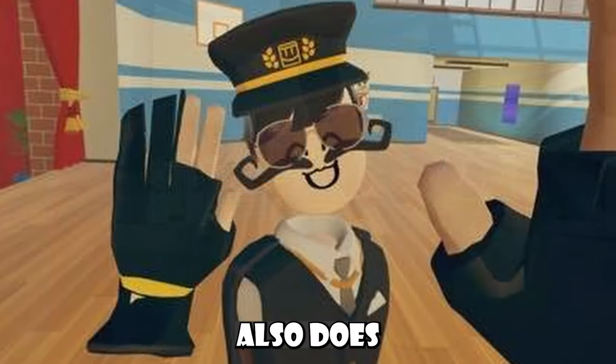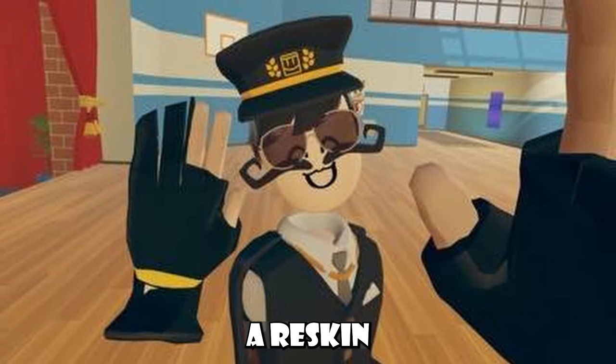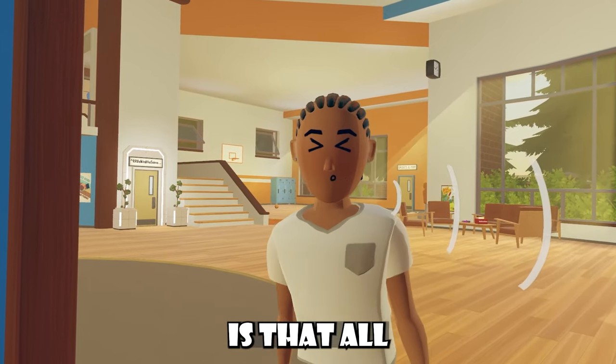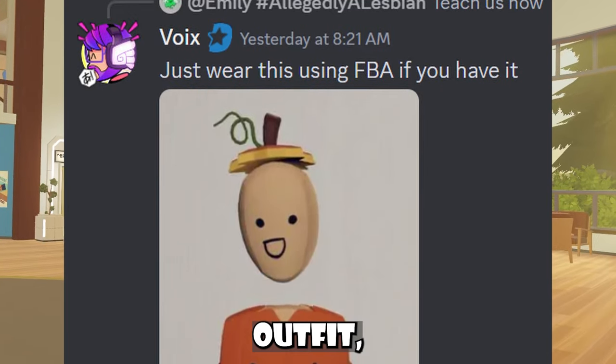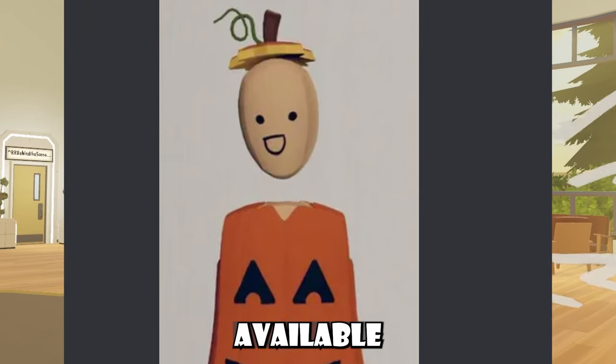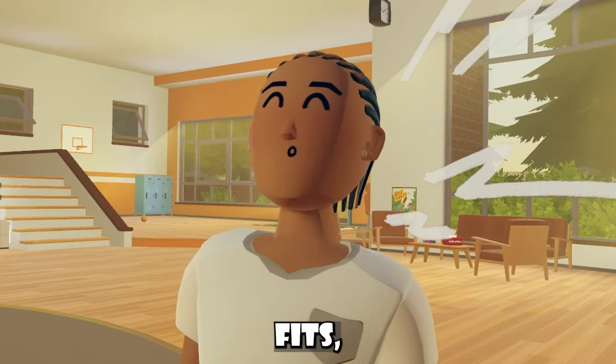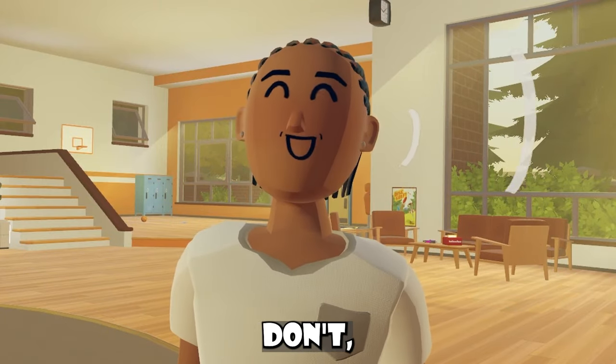Did I mention that the trash bag cosmetic also does that as well? It's basically a reskin of the pumpkin outfit. And the weird thing is that all these outfits — like the white pumpkin outfit, the pumpkin outfit, and the trash bag outfit — aren't available for sale with just tokens. So if you have these fits, congrats, you can do this bug, but if you don't, then tough luck.